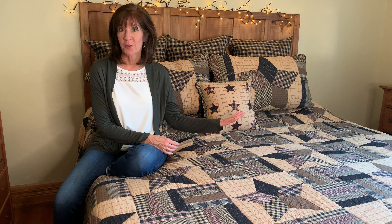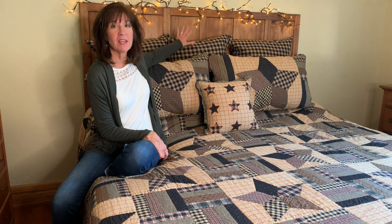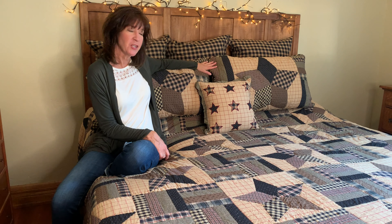The giveaway will include a king quilt, the king bed skirt, three of these Fabric Euro Shams, two king shams, and the applique star 16-inch pillow.